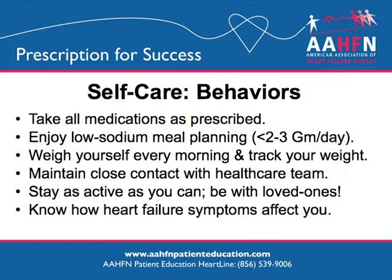Take all medications prescribed to you. Talk to your health care team about any over-the-counter or herbal medicines. Talk to your health care team if you're not able to buy your medicines. Enjoy low-sodium meals. Be sure to plan out your meals and read food labels. Avoid salt by using spices to season your food.